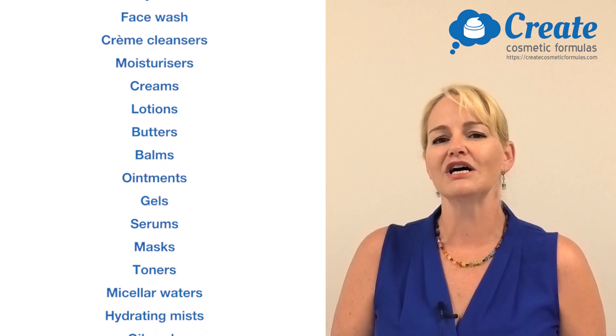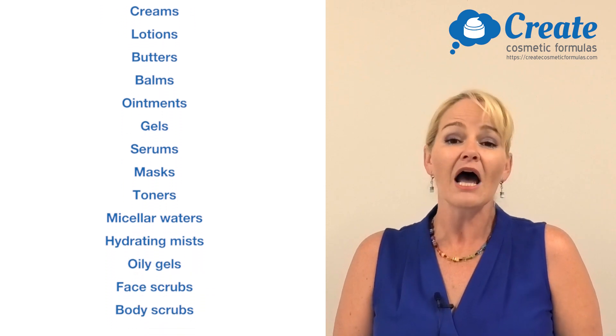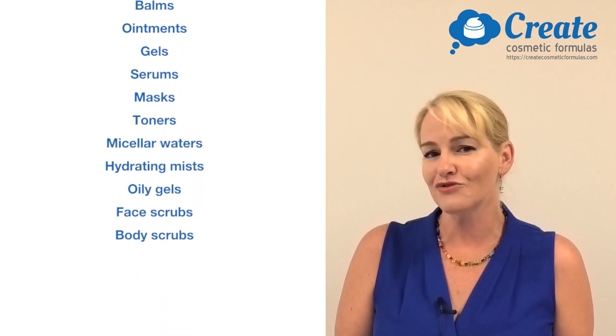You can create all types of organic skin and hair care: shampoos, conditioners, body wash, face wash, face cream cleansers, moisturizers, lotions, body butters, balms, ointments, gels, serums, masks — they're all in this program for you.